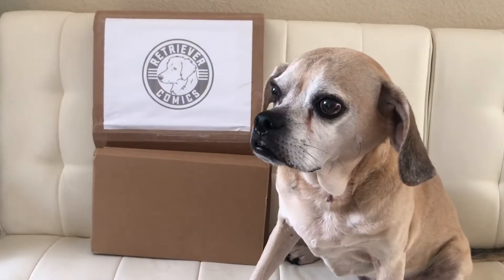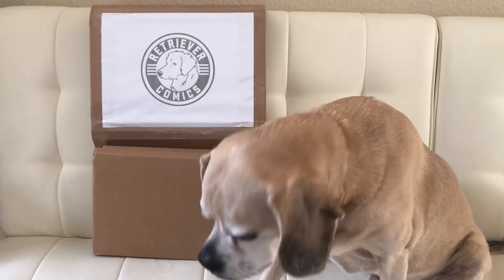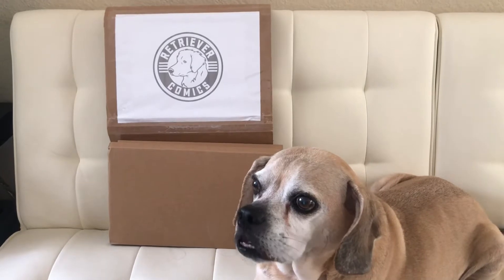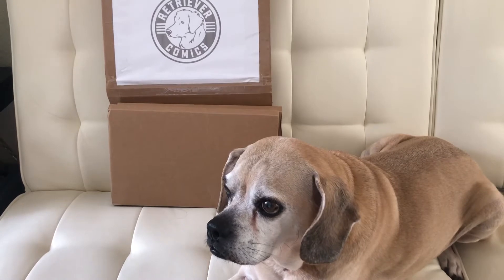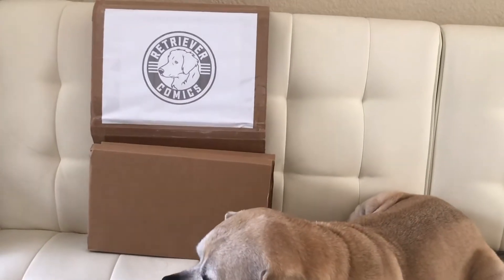What's up guys, this is Choo Choo Comics and today we have two Retriever comic mystery boxes. They were $85 each and I believe the GP was ASM 361. His boxes have all been awesome, this is his second round and his boxes went pretty quick, so I picked up two more. We have our helper Vinny as usual, he's gonna check out what comic books we got today.